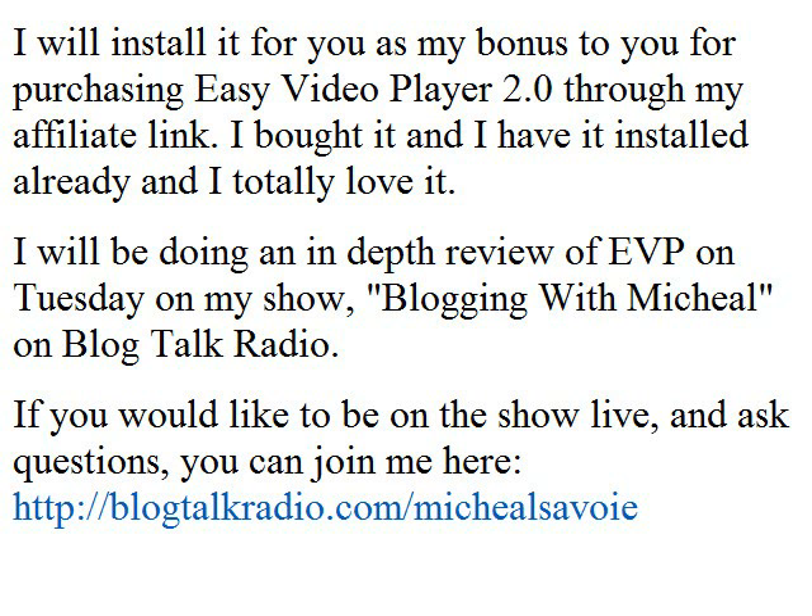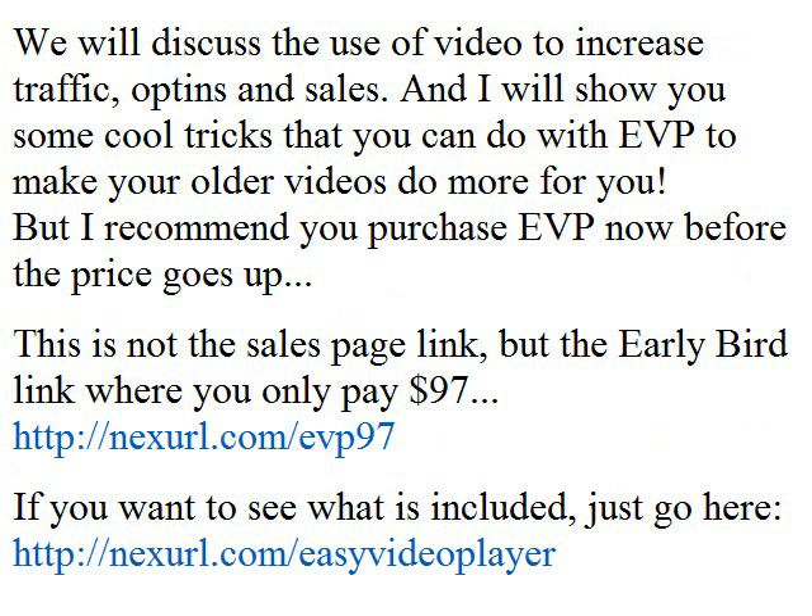I will be doing an in-depth review of EVP on Tuesday on my show, Blogging with Michael on Blog Talk Radio. If you would like to be on the show live and ask questions, you can join me at blogtalkradio.com/MichaelSavoie. We will discuss the use of video to increase traffic, opt-ins and sales.